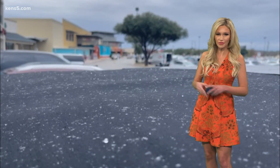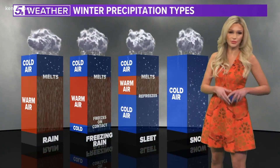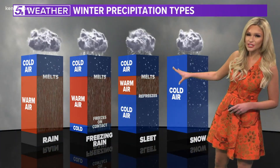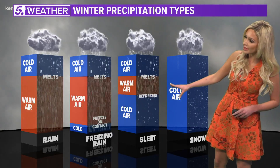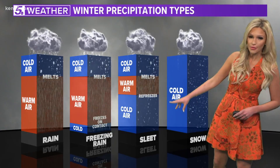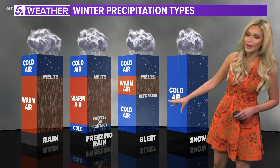Check this out — we have a great little explainer for types of winter precipitation. What we saw today was sleet. It starts out as snow, but then it passes through a layer of warm air, which causes it to melt, and then it refreezes once it gets back into cold air.